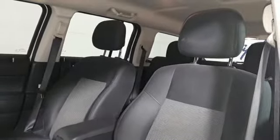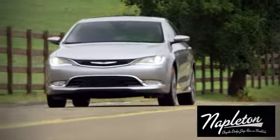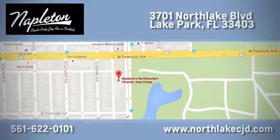Hurry in today for a test drive at Napleton's Northlake Chrysler Dodge Jeep Ram. We know our job isn't finished until you're completely satisfied. We're located at 3701 Northlake Boulevard in Lake Park.